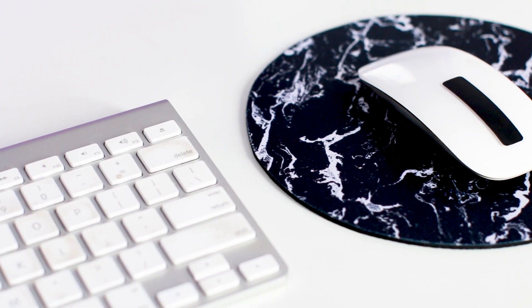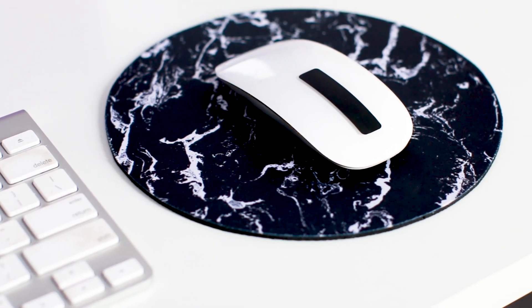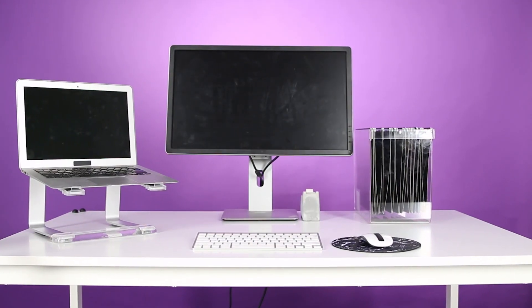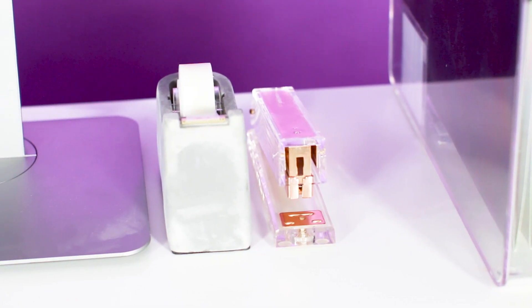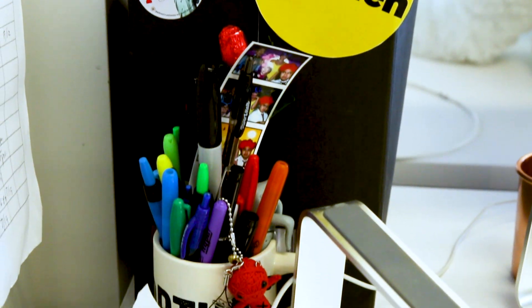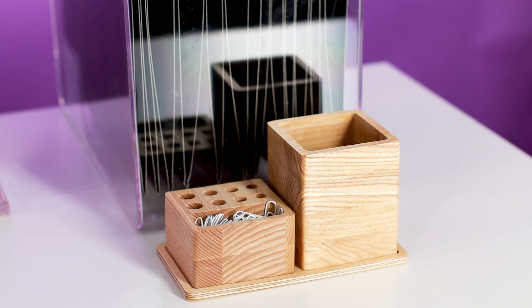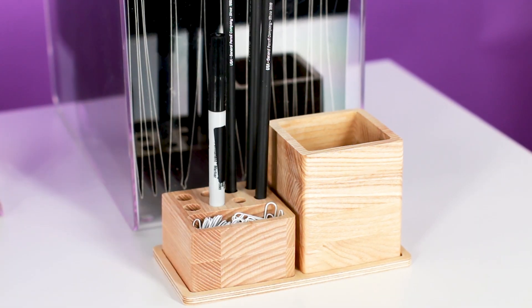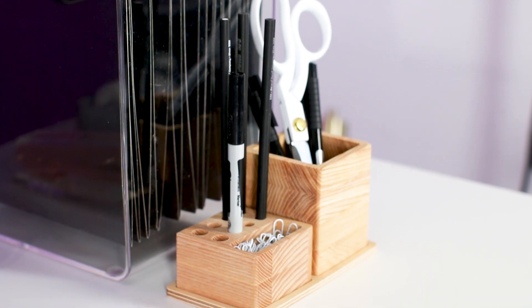I'm also adding this black and white marble mouse pad to add a bit of fun without adding any blast of color. This concrete tape dispenser is super masculine and adds a great texture to the desk. And this clear stapler doesn't add too much space, but it does add a nice touch of gold. I'm also replacing his cluttered mug filled with pens with this nice, neat wooden desk organizer. It adds a soft pop of color and I'm only adding a few pens and a pair of white stainless steel scissors — because you don't need all those pens on your desk. Half of them probably don't even work.